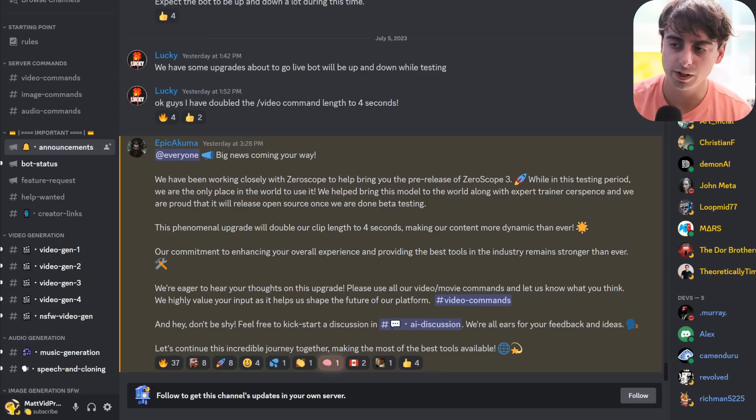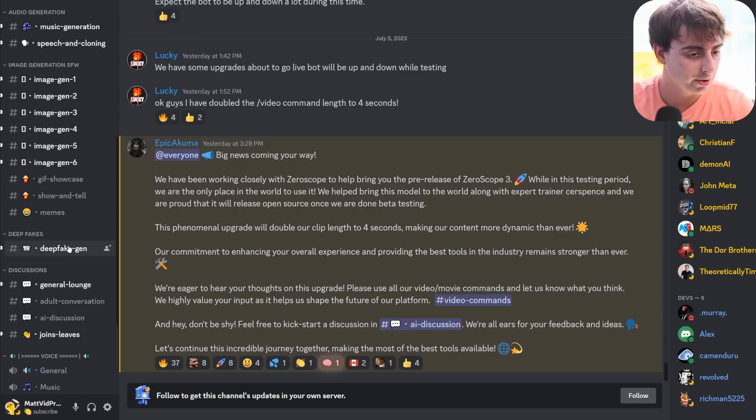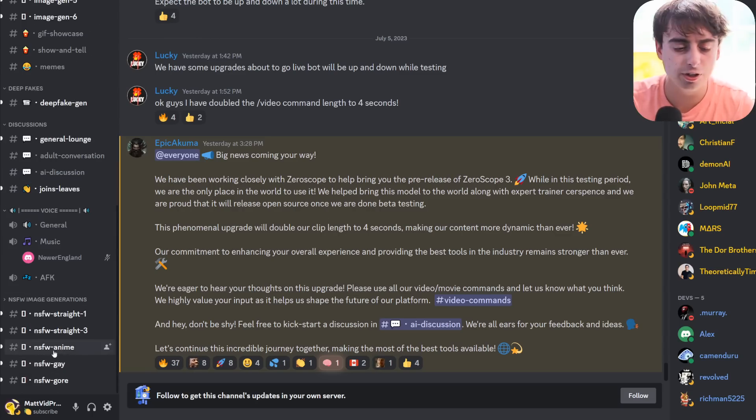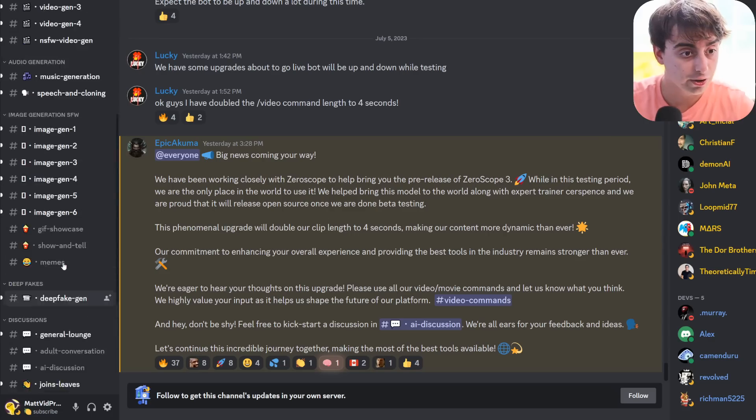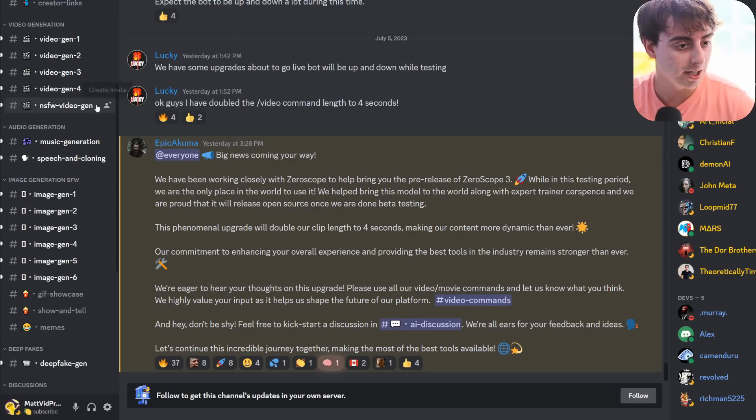Here is the Discord server — it is just called Full Journey. They've got image generation, obviously the video generation which is the main thing we're talking about, music generation, speech, and voice cloning. They've also got deepfakes. And one thing is they actually do have a lot of NSFW generations going on here — things along the lines of strong gore or nudity. Apparently they've also got NSFW video generation through this model.